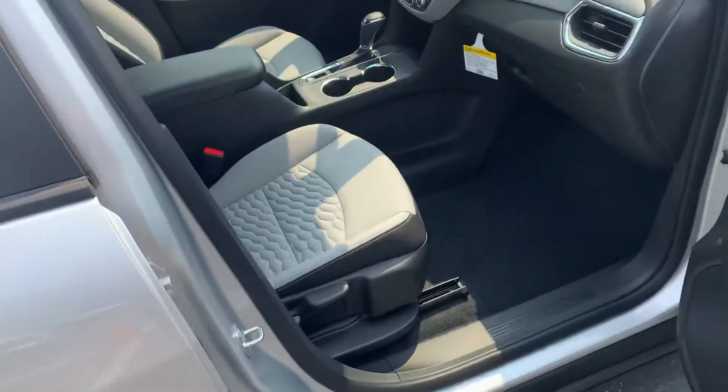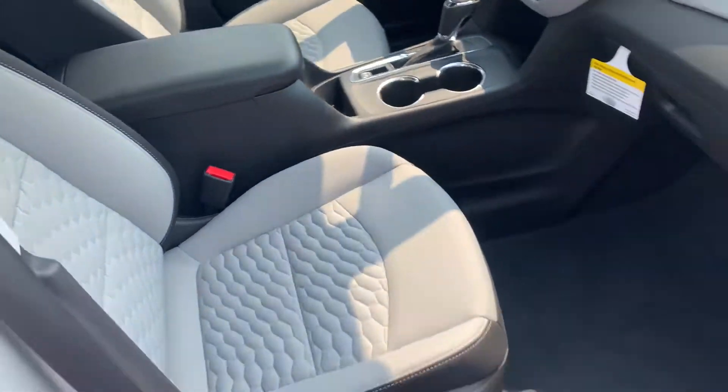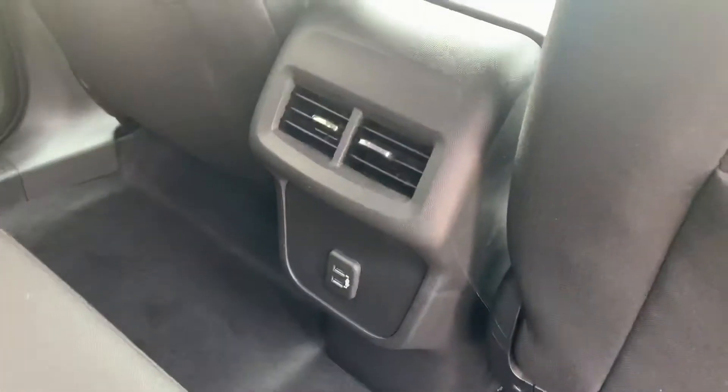We'll get you a look on the inside. We kind of have this rugged cloth material — nice and firm. I really like the quality of the cloth we have. Good leg space in the back and there's a couple of USB ports here. These Equinox seat five.